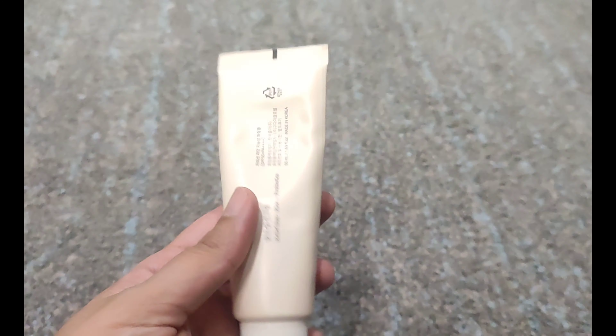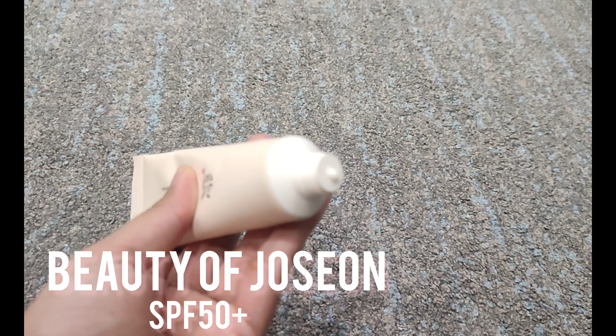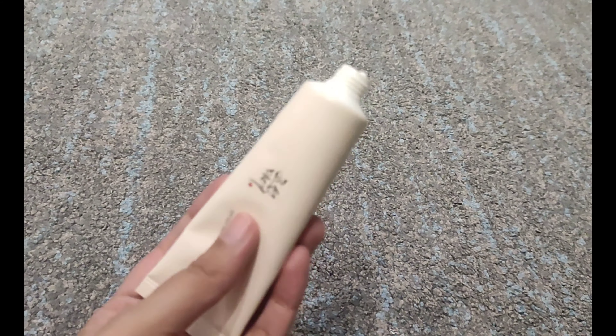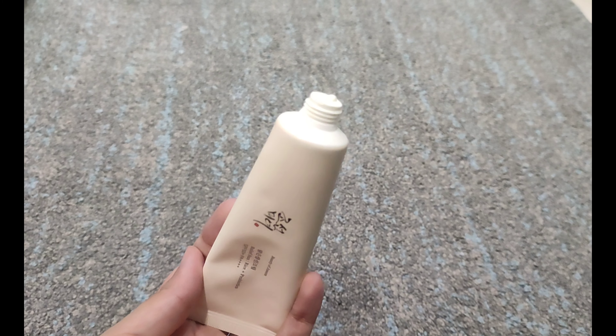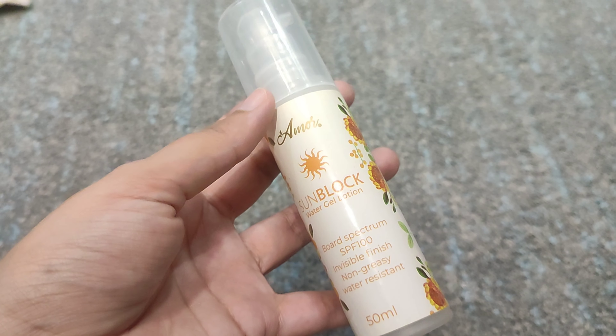The second one is actually my most favorite — I keep it at number one. That is Beauty of Joseon, this Korean sunscreen. It gives you a glowiness. You should definitely try it.